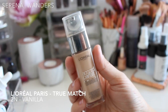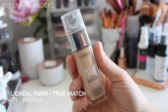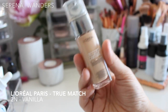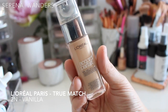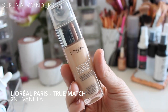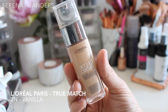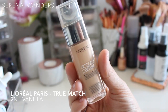The first foundation I want to talk about is also my favorite one. This is the Accord Parfait by L'Oréal, also known as True Match in the United States. This is my favorite foundation ever — shade 2N Vanilla, a perfect match for my skin for about nine months a year. It's liquidy enough to give you time to work it in, and applied with a beauty blender the results are amazing. It's a light to medium coverage that you can build up a little to cover imperfections like red spots or mild dark circles.